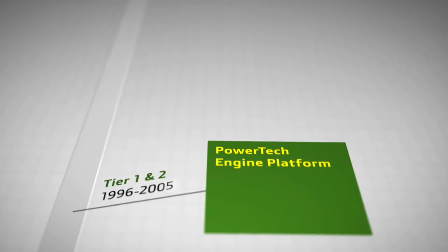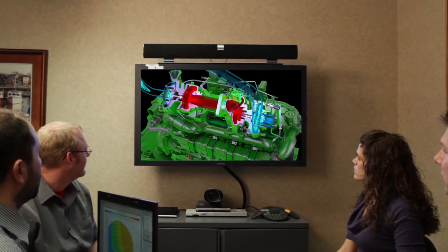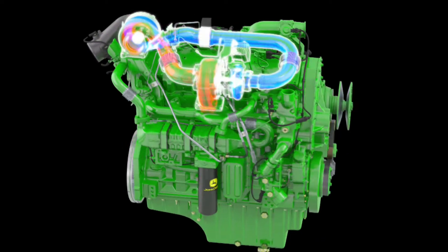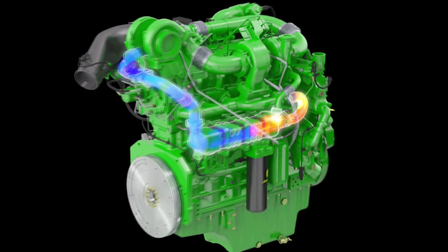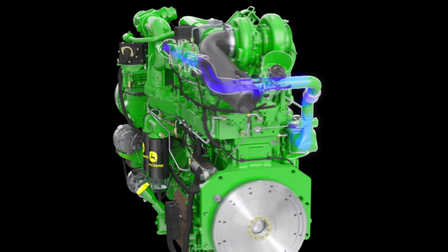In 1996, we launched the PowerTech family of engines to meet Tier 1 emissions regulations. Using a building block strategy, we pioneered the use of many advanced engine technologies with Tier 2 and Tier 3 engine platforms. Along the way, we made some significant accomplishments — we were the first engine manufacturer to use cooled exhaust gas recirculation and a variable geometry turbocharger as a means to meeting emission regulations. This allowed us to achieve best-in-class fuel economy with our row crop tractors.